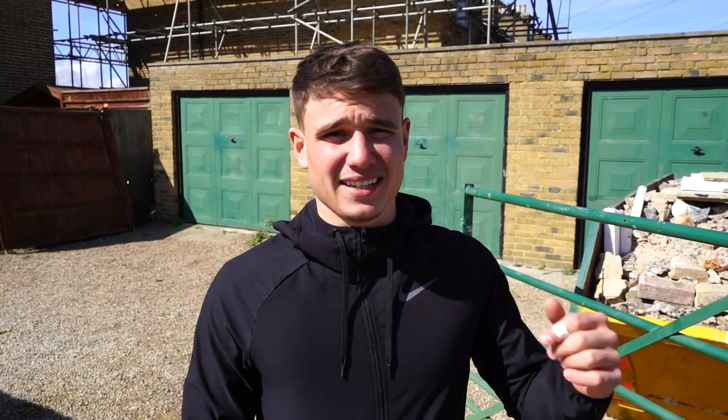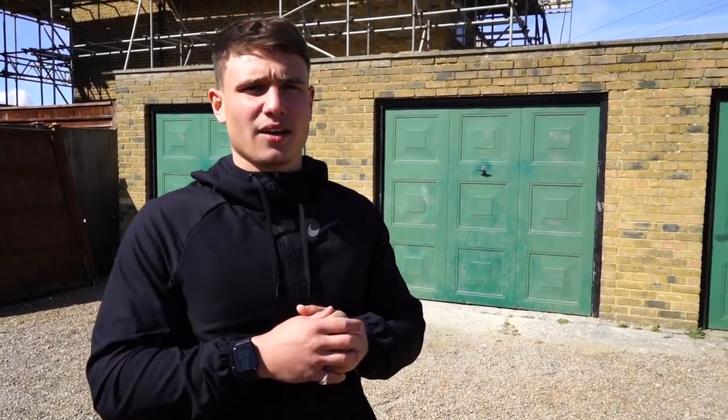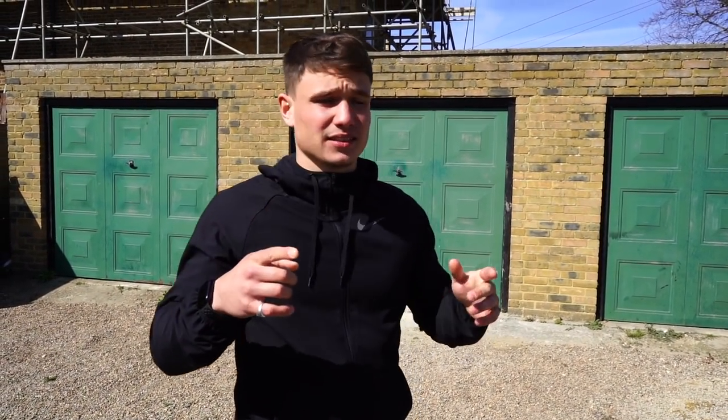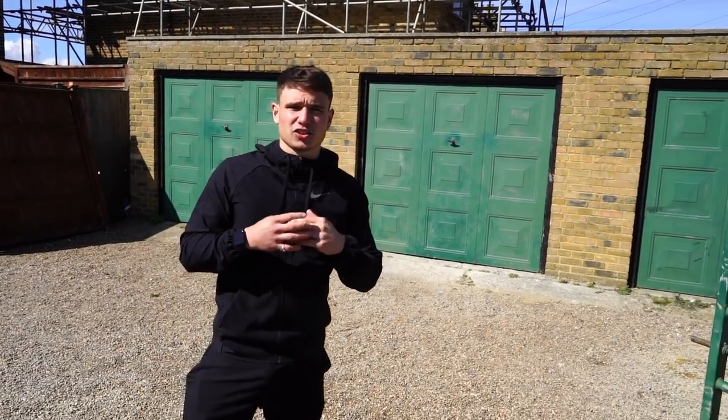Here we are guys - this is my first ever property that I have bought. It is currently three garages on a small bit of land. It's already got planning to build a one-bedroom bungalow on it. The plan at the moment is to go below that, double the level, and build basically a subterranean property with a basement and a courtyard downstairs.